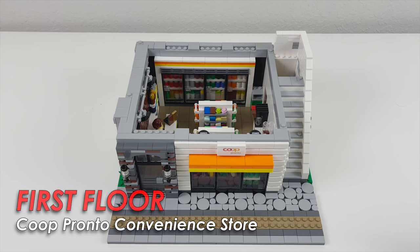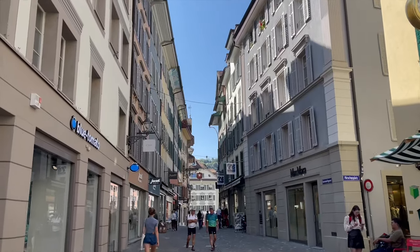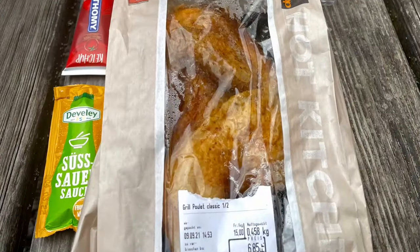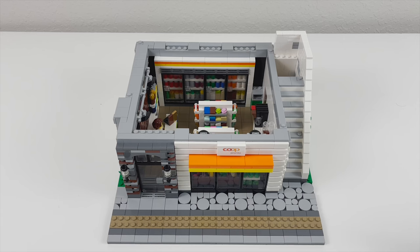First we're going to take a look at the first floor which is a Coop Pronto convenience store. I chose to put this here because when I traveled to Switzerland last year, eating out is very expensive and grabbing a bite from a Coop store for lunch saved us a bunch of money.